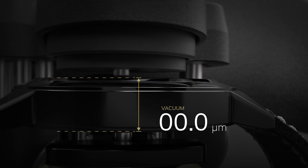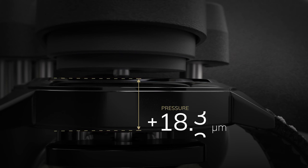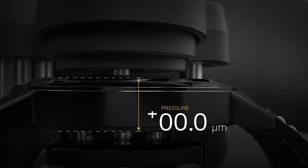By measuring the case in the nanometer range, it can now be determined whether the watch is tight. The tightness test is now completed.